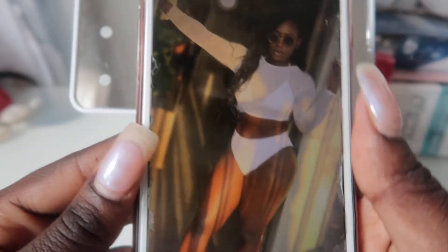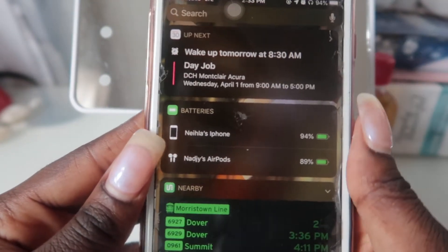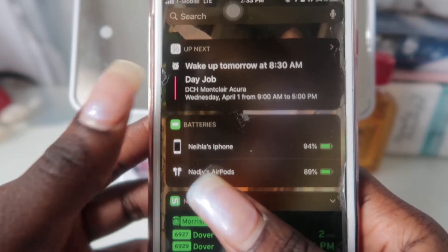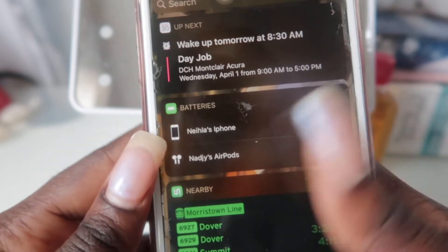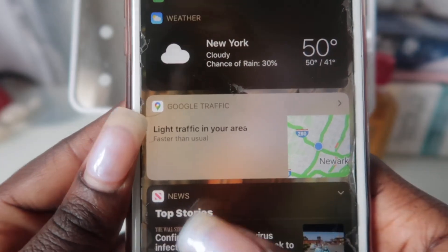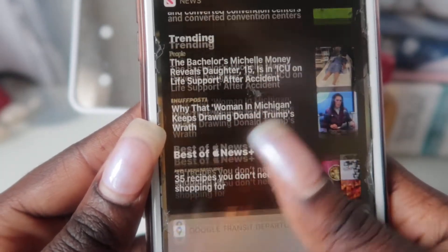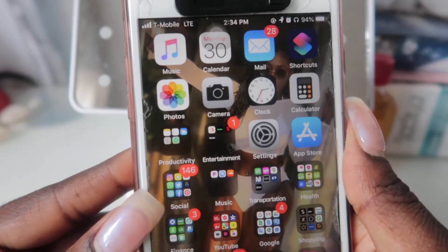So let's move on to what's actually in my phone. If I swipe to my right, it's just my widgets. I have my calendar up top, and also just the status of my phone batteries as well as my AirPods. And then here is transportation, weather, if there's any traffic, and then the top stories out in the news.